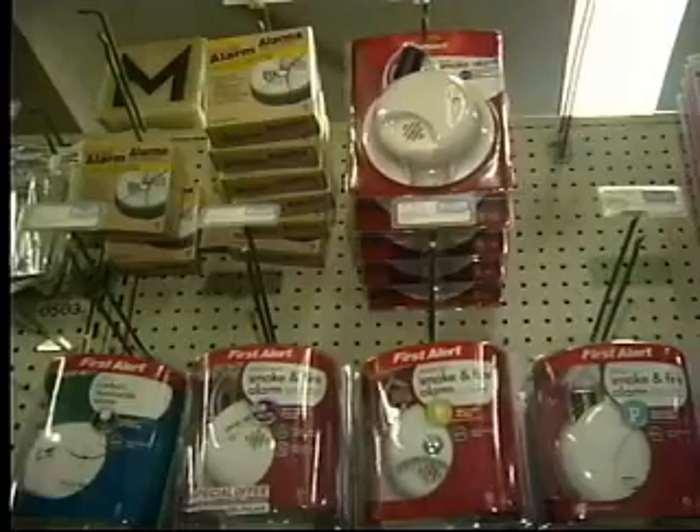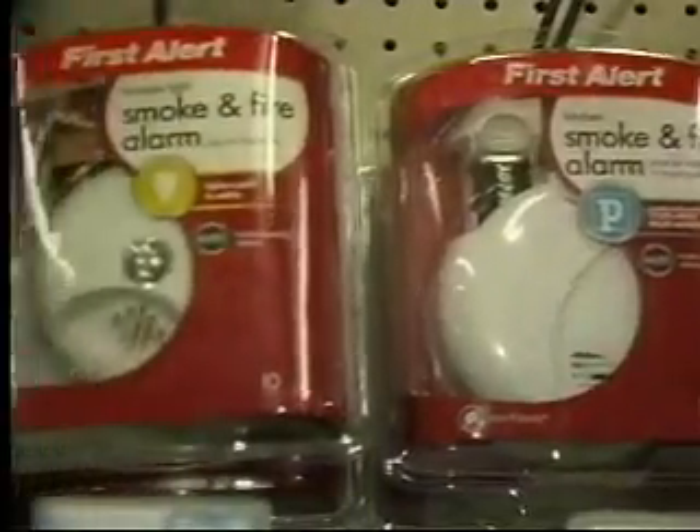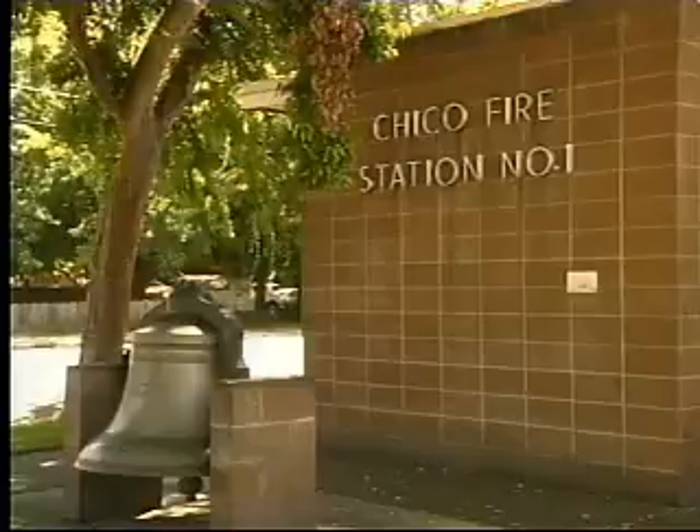While firefighters would prefer that everybody have both types of detectors in their homes, they say any type of alarm is a lifesaver. They're encouraging people to use any type of smoke alarm, and make sure that they're properly maintained and properly installed. If you have any questions about your smoke alarms, call your local fire department.